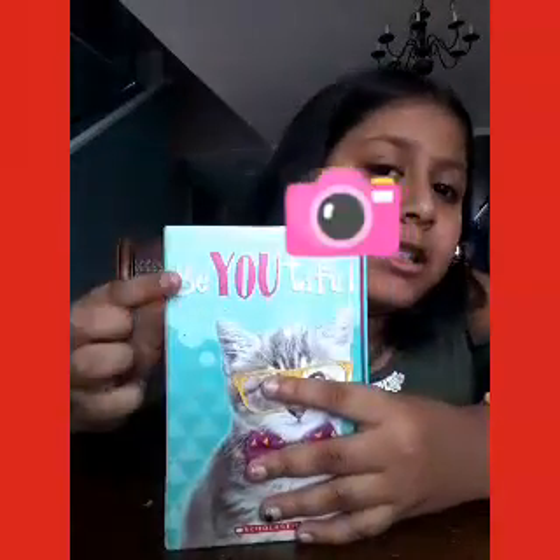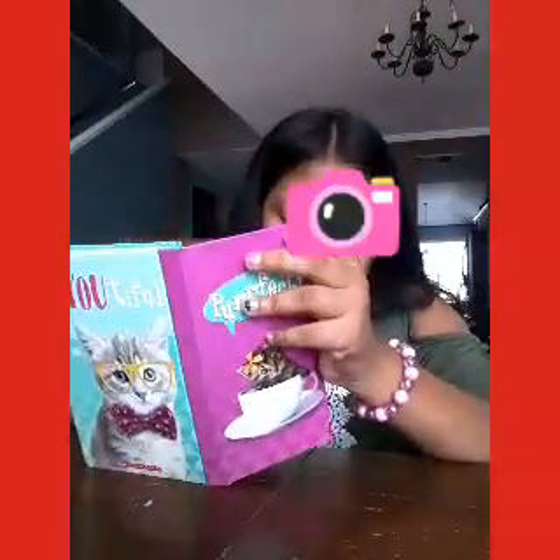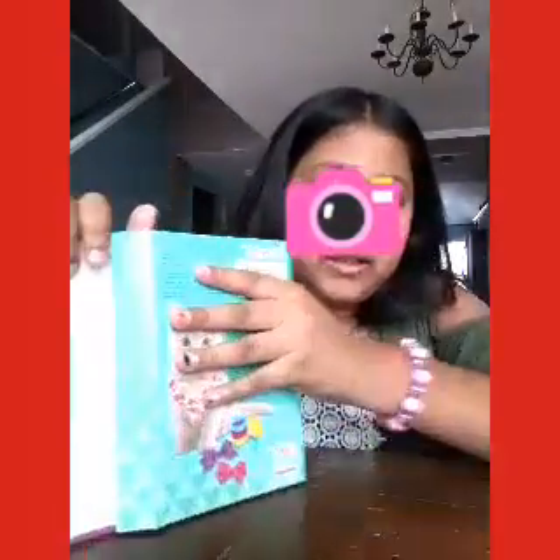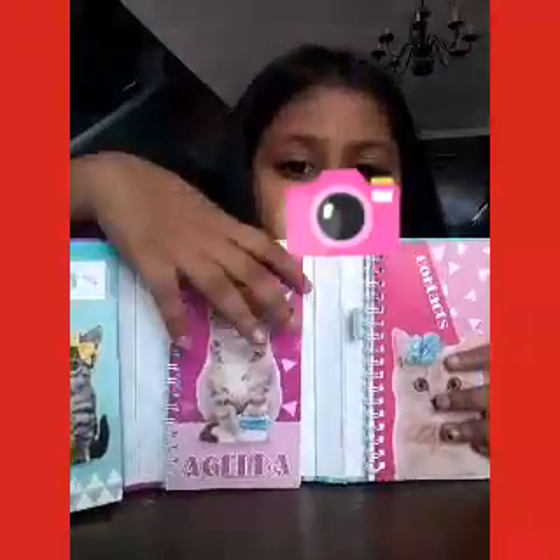I also got this — it's like a diary-type thing, an agenda type of thing. It says 'Be You-tiful' and has a cat on it. I'm not always a big fan of cats, but I had to get it. Here's the notes section — I have notes right here — and then I have an agenda section where I write my agenda.